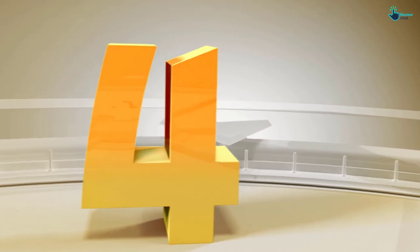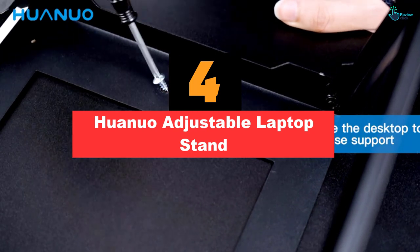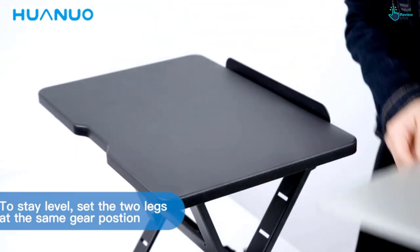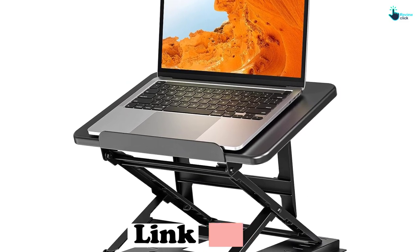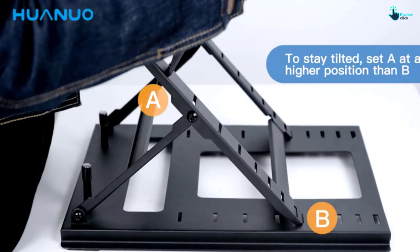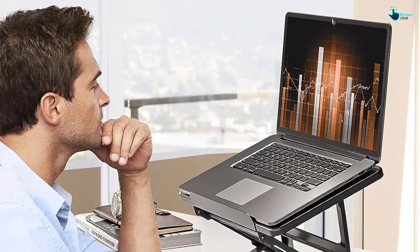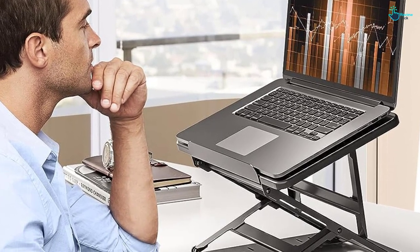Moving on at number 4, we have the Huanuo Adjustable Laptop Stand. For such a low price tag, this standing riser boasts versatility and stability. While some affordable models offer limited adjustability, the Huanuo Adjustable Laptop Stand features up to 16.5 inches of height and 9 adjustable angles, ensuring you can customize the unit to your preferences. When it comes to stability, this model outstrips other contenders in the budget bracket, since its heavy-duty steel construction and non-slip padding ensure your laptop isn't going anywhere. While not as effortless as a coil spring or electric model, it offers the same benefits as other desktop risers at an affordable price point.